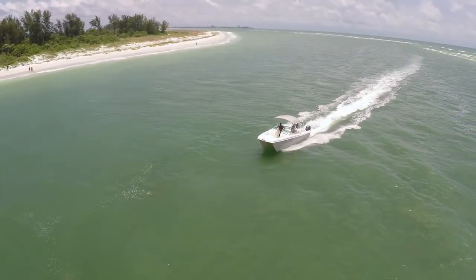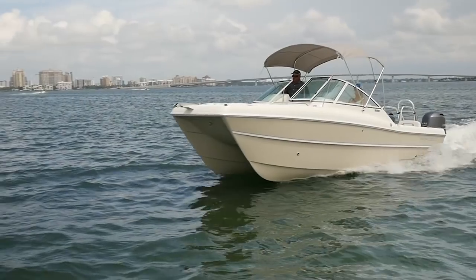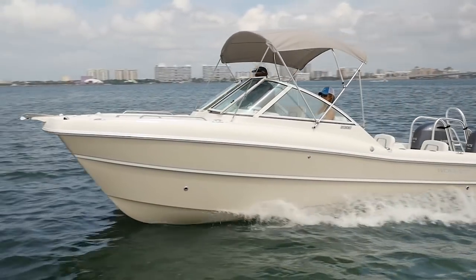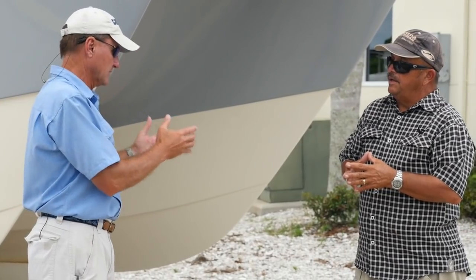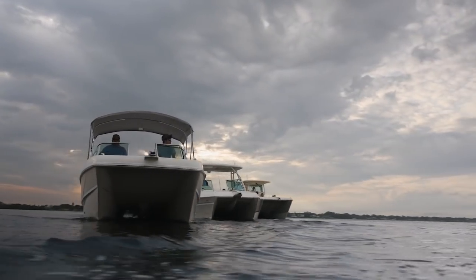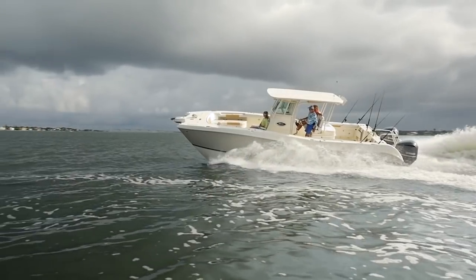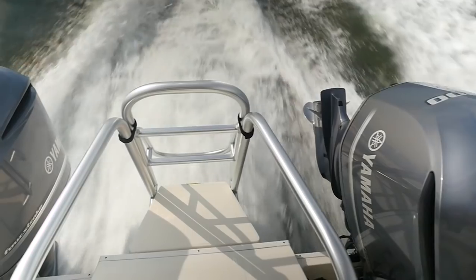It must help the ride because I was in plenty of chop today running that little 23 and it just didn't pound. A lot of cats are like that, whether it's a little 10-footer all the way up to the big 36s — that's just an attribute of a cat. Yes, they're big and take a little getting used to as far as handling, but they'll do things that other boats just won't do.